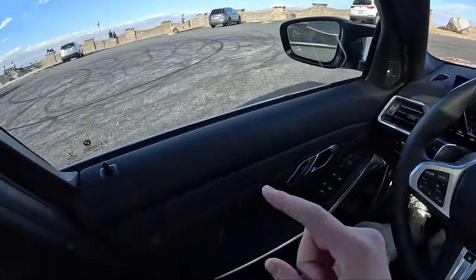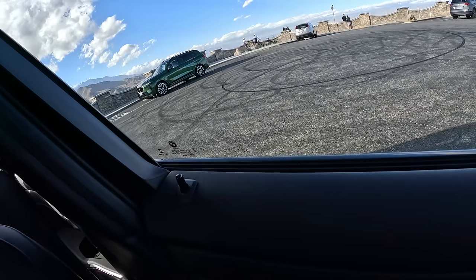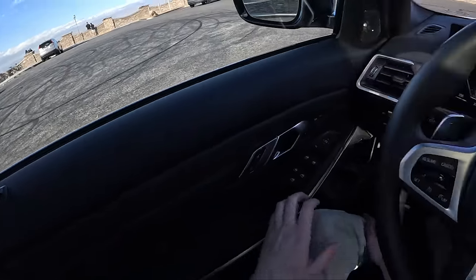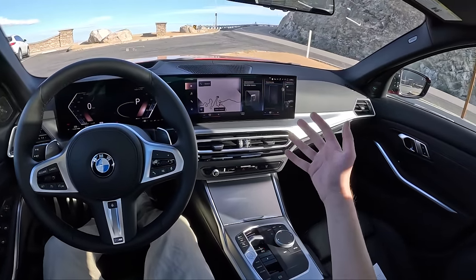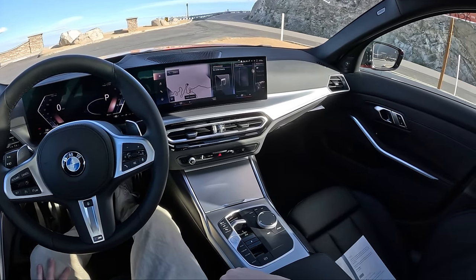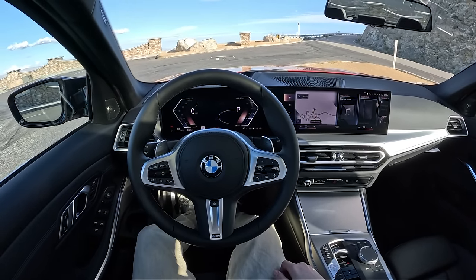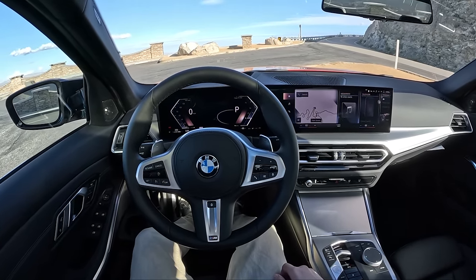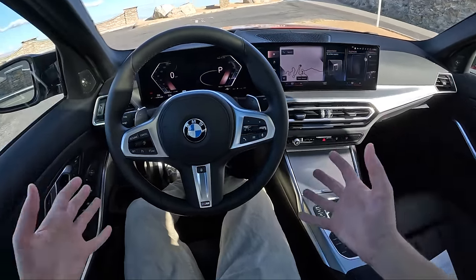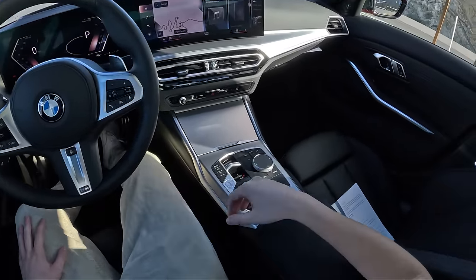The new 7 Series is out here. The new X7 is here. Charlie, my colleague from Daily Motor, is in that X7. It's in Verde Urms, an individual color. But today I thought we would take advantage of this mountain road and rip this M340i. I have never driven one of these cars. I've driven the 330i, the M3, the M3 Competition, and the M3 XDrive. But somehow I've never driven the middle child — the M340i.